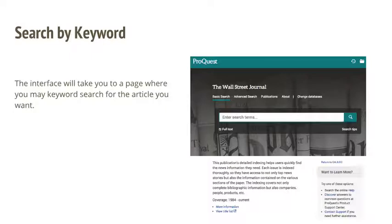The Wall Street Journal ProQuest Newspapers database opens to a page that allows you to look up specific articles by keyword, author, and article title. This is great if you know what you're looking for or if you just want to explore how the Wall Street Journal covers a topic.